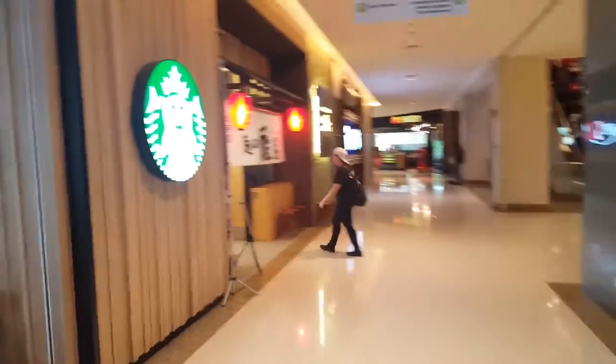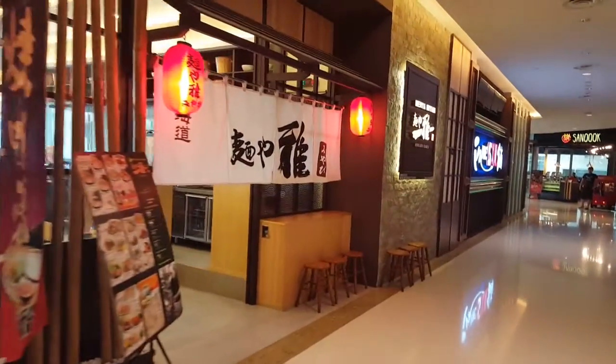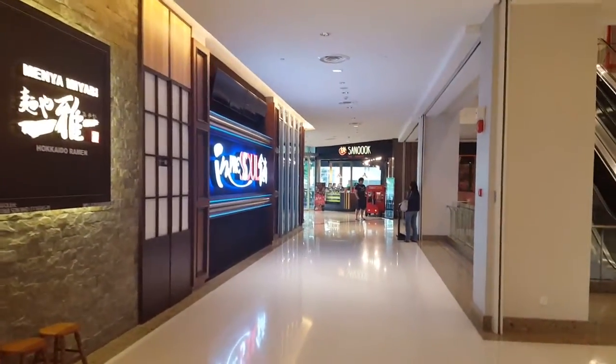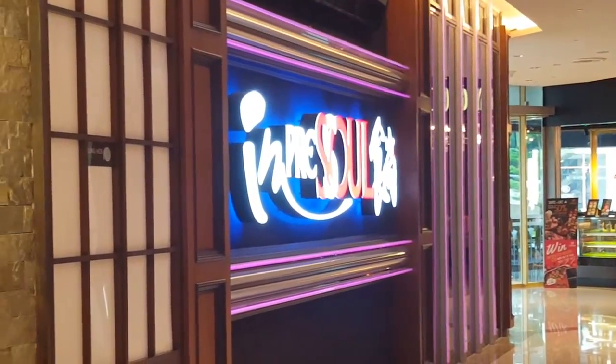This is the Sunway Pyramid Mall. There are restaurants — Japanese, Korean, fusion, Thai. You'll also find shops like Sanuk and Impressor.